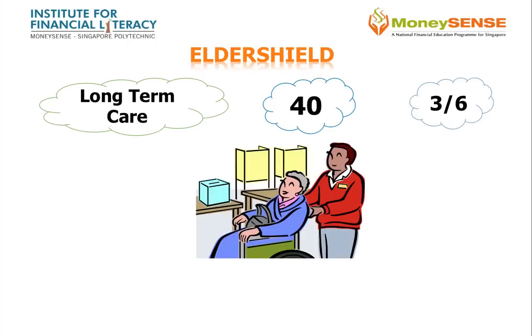It provides a monthly cash payout should a member be unable to perform at least 3 out of 6 of the following daily activities: washing, dressing, feeding, toileting, mobility, and transferring.